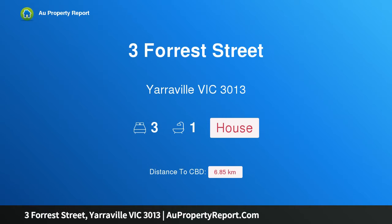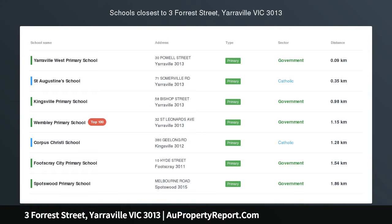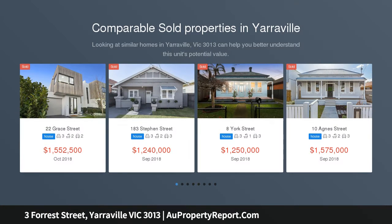Hi, I am glad to introduce property 3 Forest Street, Yarraville, Victoria, 3013 — a model of modern success, the modern approach to a premium address.